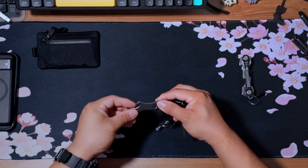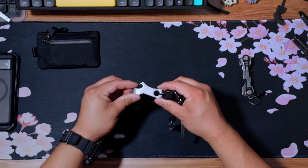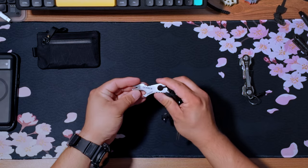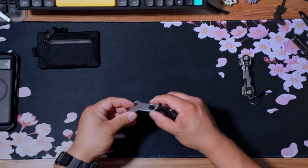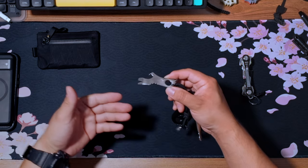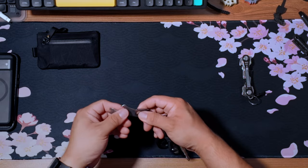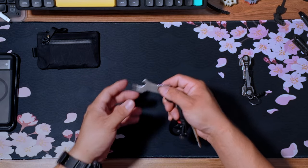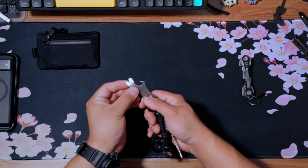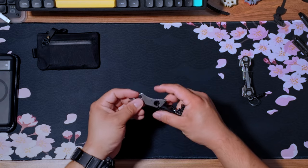Working my way down I have the Gerber Shard. I've had this thing for close to 10 years and as you can see it's not even the same color — most of it is worn completely smooth. But if you really need something in a pinch this will work. It's not the best, but something is better than nothing and it's come in handy quite a few times. It has a pry tool, a bottle opener, a flat head, and a Phillips head on the other side.